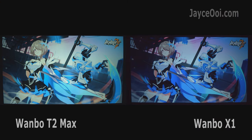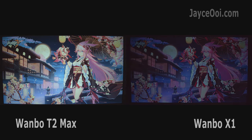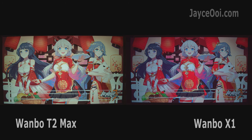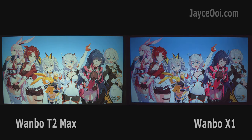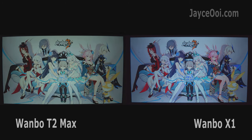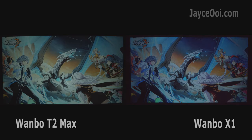The T2 Max has outstanding 1080p image quality. However, it is limited to 45% NTSC colour gamut only, with actual brightness at around 160 ANSI lumens. As for the X1, it is 720p only but has outstanding image quality as well, coming with 72% NTSC colour gamut and brighter at 200 ANSI lumens after proper calibration.